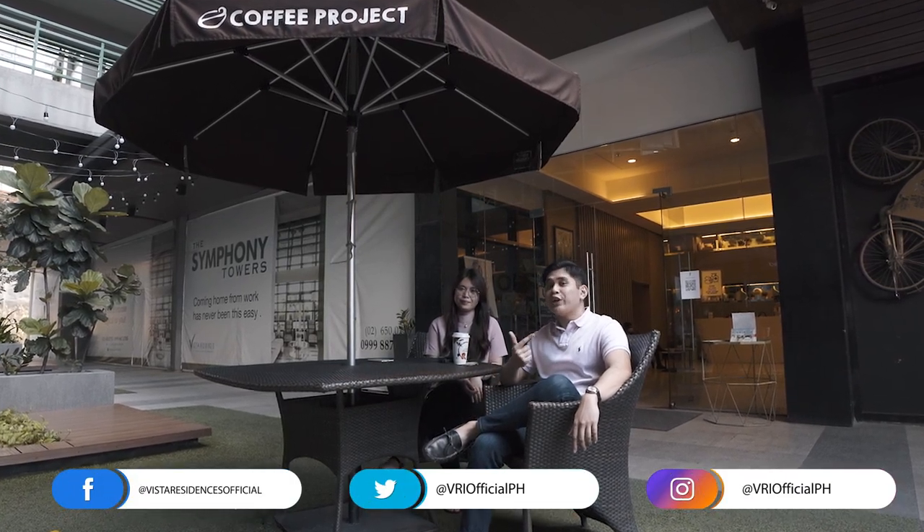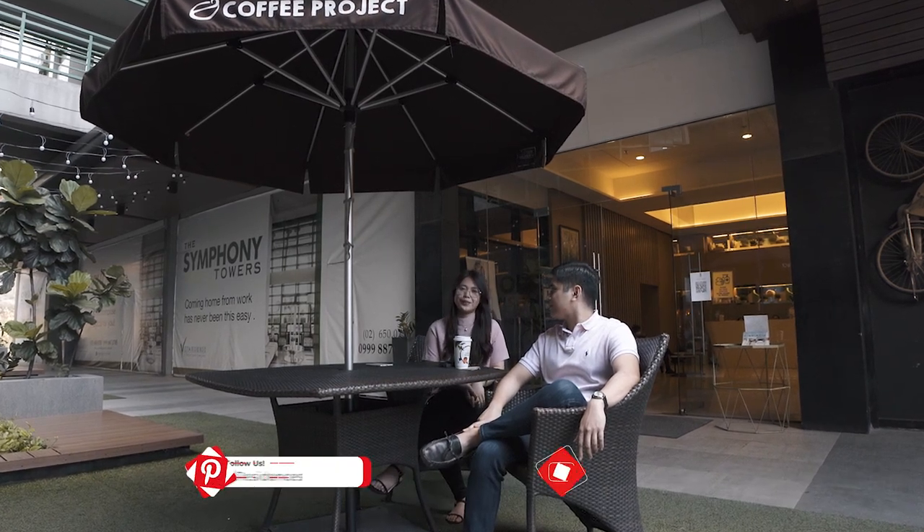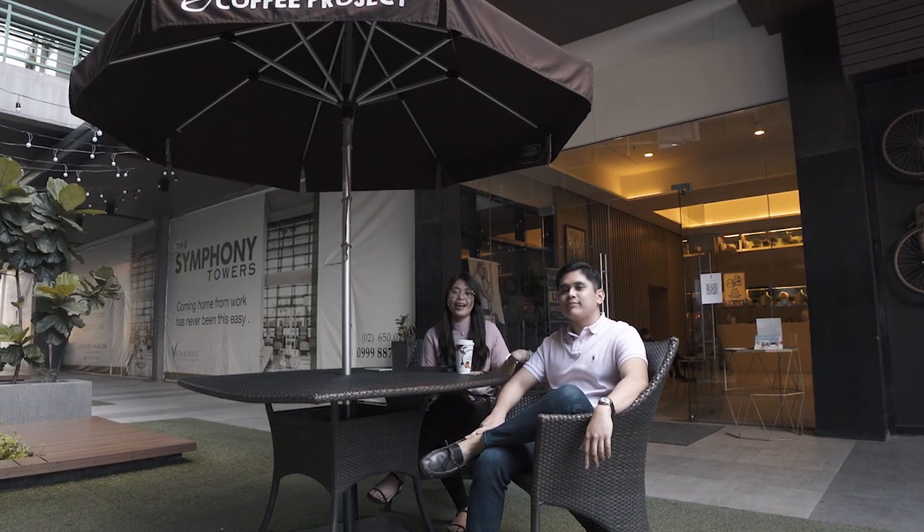But first, follow us on our social media accounts on Facebook, Twitter, and Instagram. You can also check out our account on Pinterest and YouTube. Now, join us as we tour you around the Symphony Towers. I am Lou, and I am David, and we are your Property Junkies!